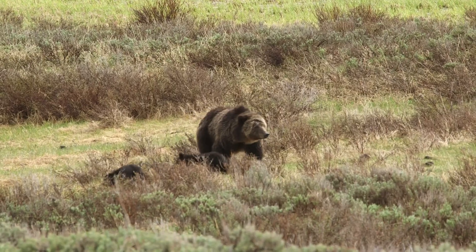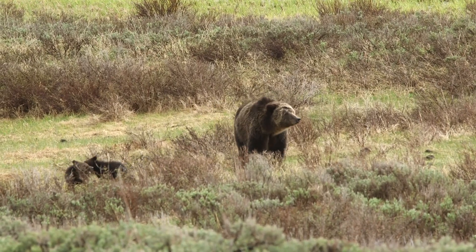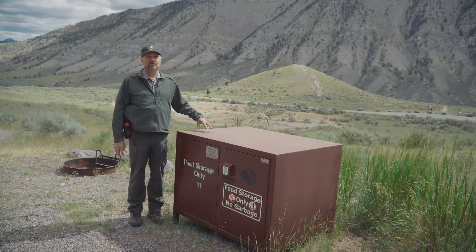They've been tested at the Grizzly Bear Discovery Center. This style of bear box has withstood the tests of live grizzly bears.